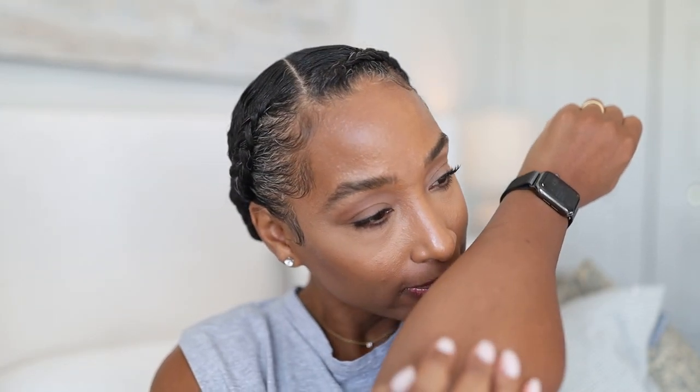Not gonna lie — tuberose to me just comes across very luxurious, and this is giving me very luxury, elegant, sophisticated summer dress vibes, but even white t-shirt vibes. It's definitely unisex, so it's right up my alley. I love it. And I love the first one too — this one is wearing very well. It's very sensual and sweet and fruity, which I also really like. Let's move on to the next one.